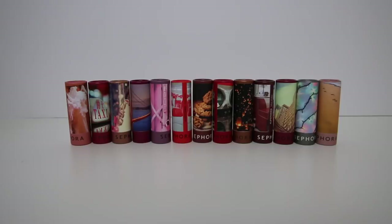Today I'm going to be doing the demo and review on these Sephora Collection Lip Story lipsticks. These are brand new. They launched in stores December 27th and I am here to show you how beautiful they are. I am wearing one of the lipsticks here, which is my favorite — the Golden Gate.